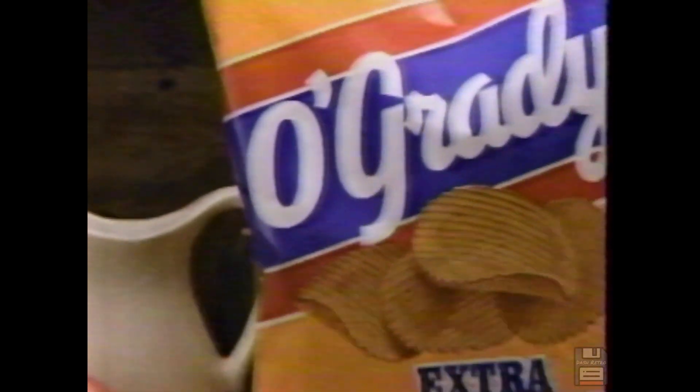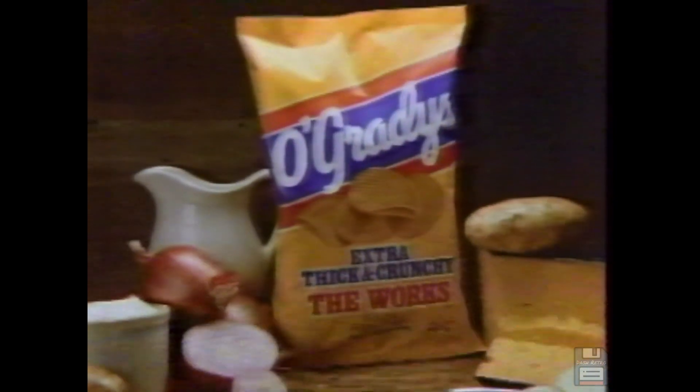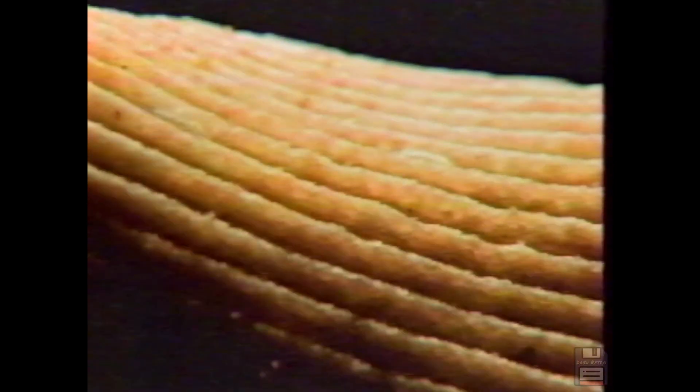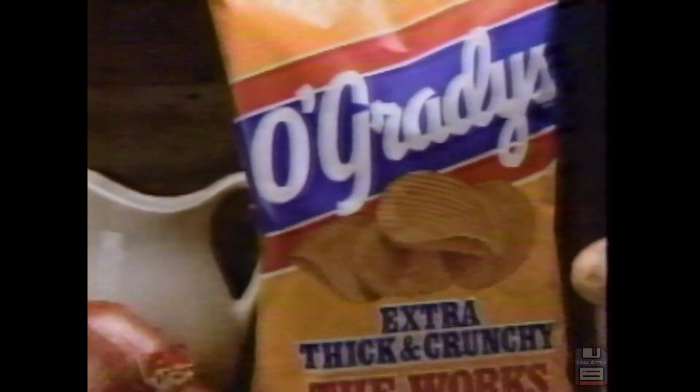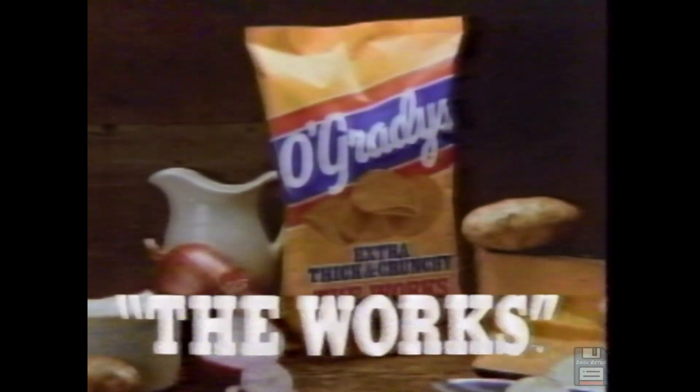Load it up. Pile it high. Lay it on. Only one chip is thick enough to take it: The Works — a new flavor from O'Grady's brand potato chips. Never been nothing like the fully loaded taste of The Works. A mountain of a chip. Thick with flavor. New from O'Grady's — The Works brand. The more potato, potato chip has it all.